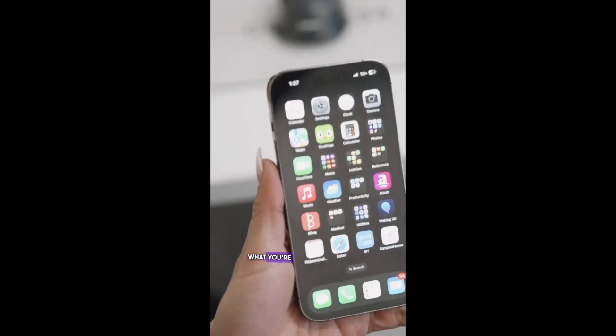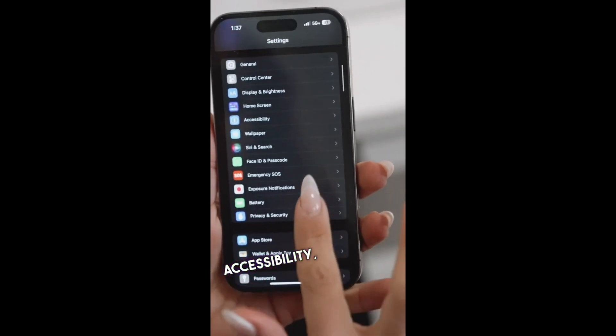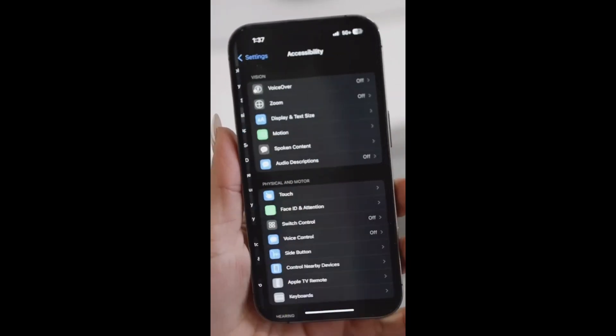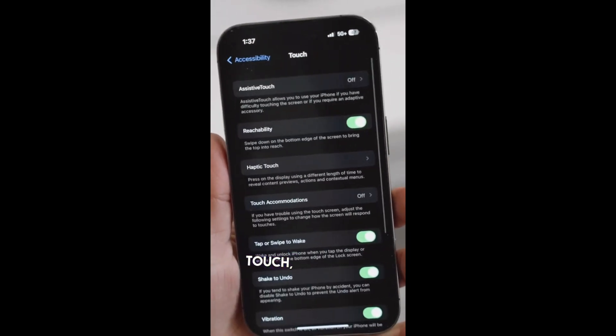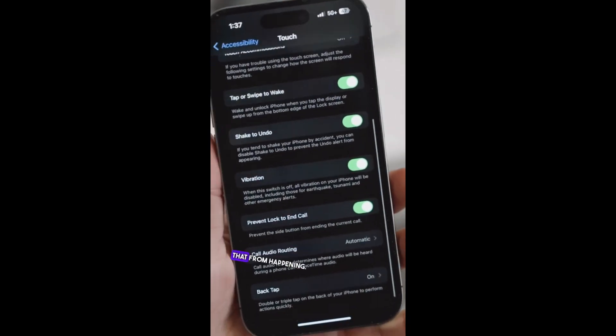Have you ever been on the phone with someone and accidentally hit the side button and hung up on them? What you're going to do is go to your Settings, go down to Accessibility, and then go down to Touch. Right now there is a new feature to prevent that from happening.